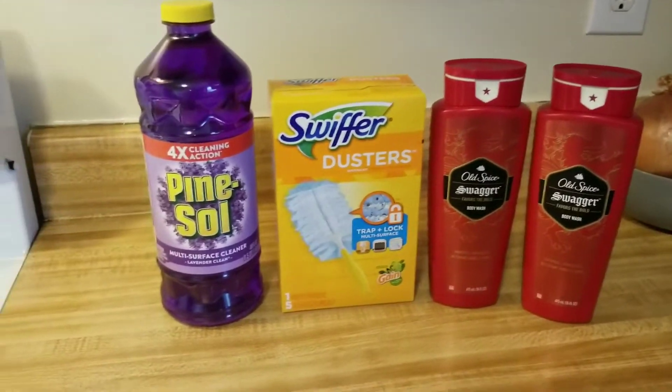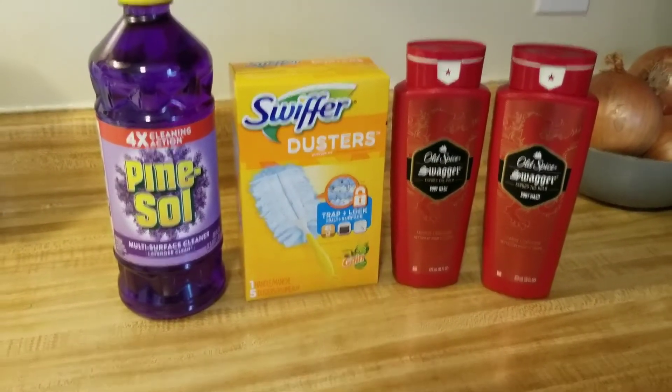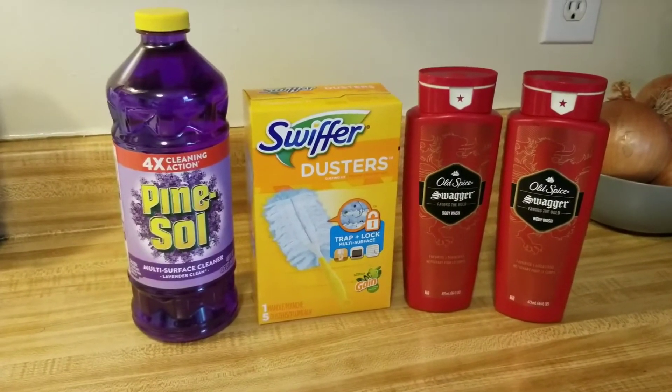So thank you guys so much for watching. I appreciate each and every one of you guys for watching and supporting my channel and being so awesome. So until next time, guys, bye. Here is a Dollar General all-digital coupon haul — deals that you guys can do now.